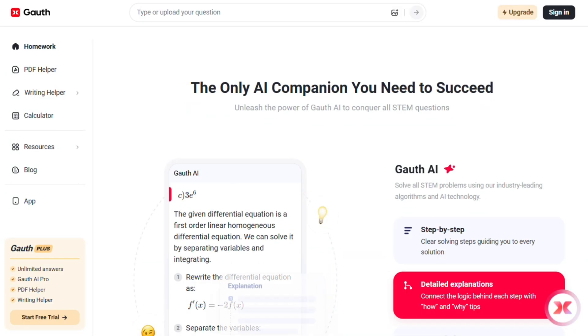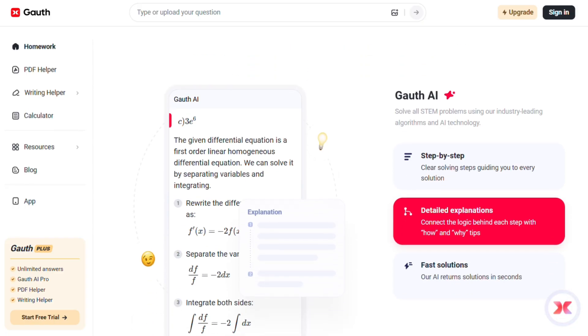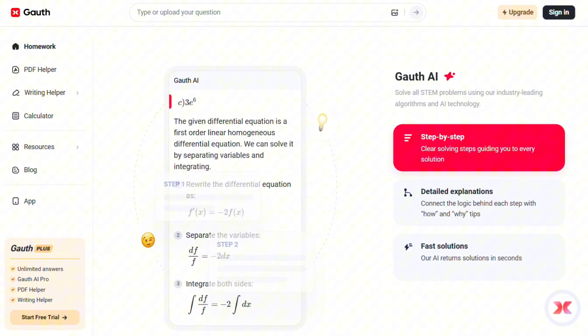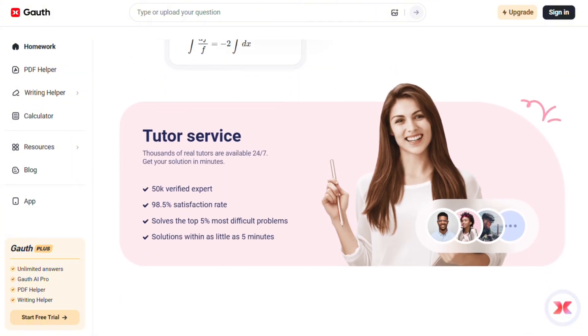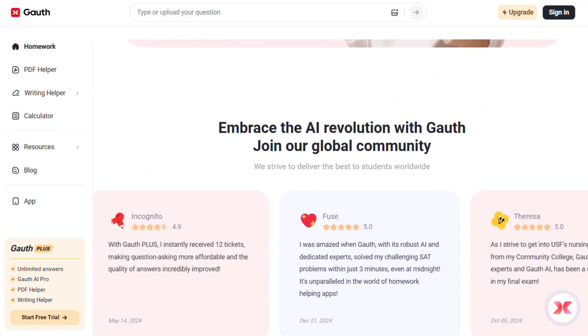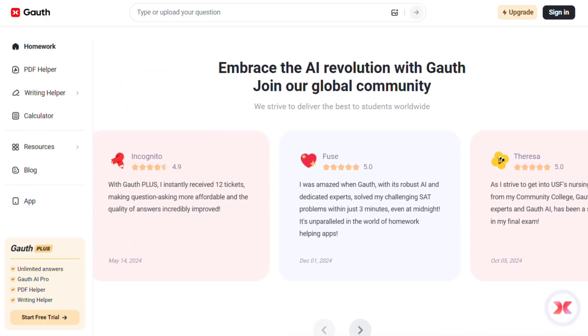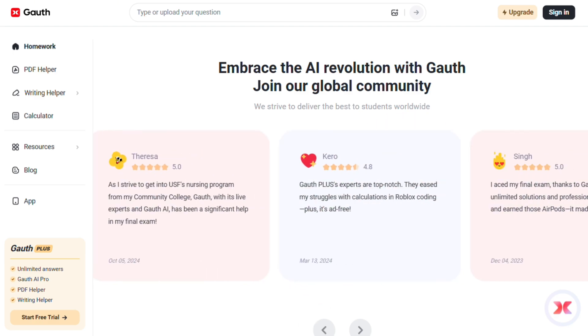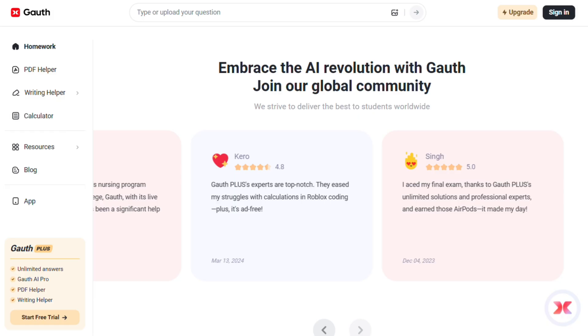This is basically a homework-focused AI that started as Goathe Math, but now covers way more than just math. You snap a photo of your problem and it gives you step-by-step solutions. What's wild is they have actual human tutors available 24/7 — not just AI, real people you can chat with when you're stuck.